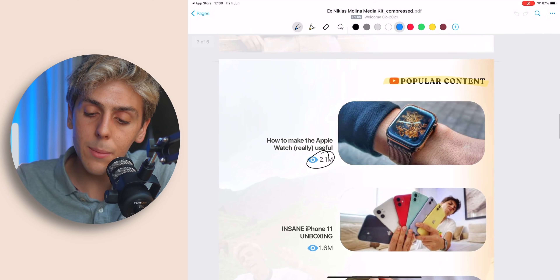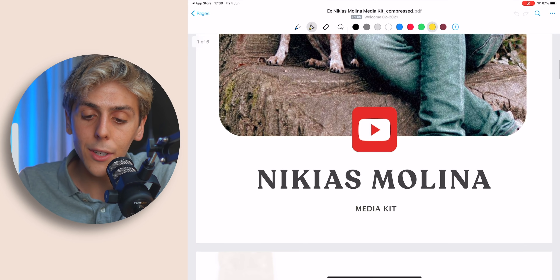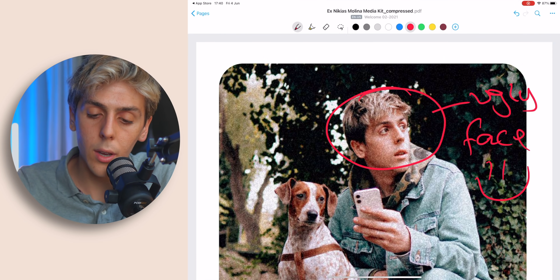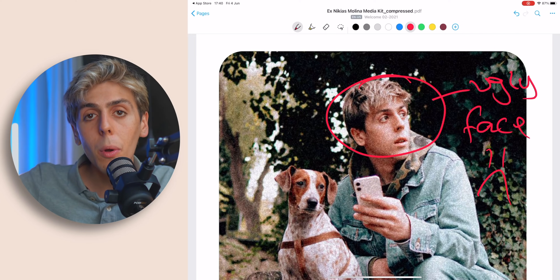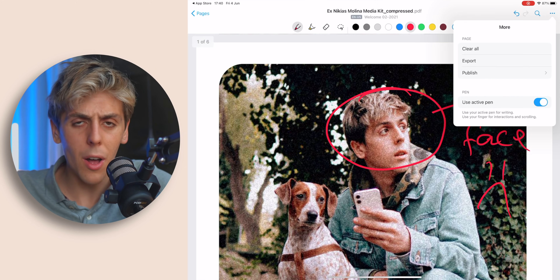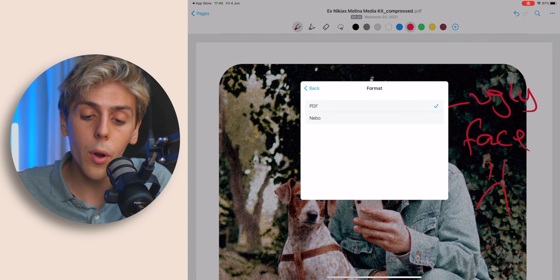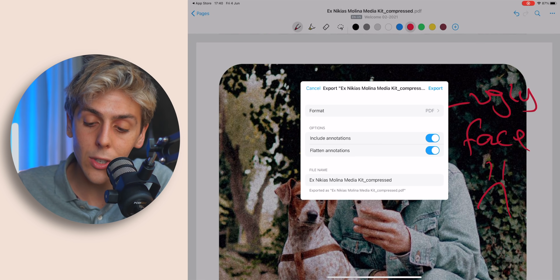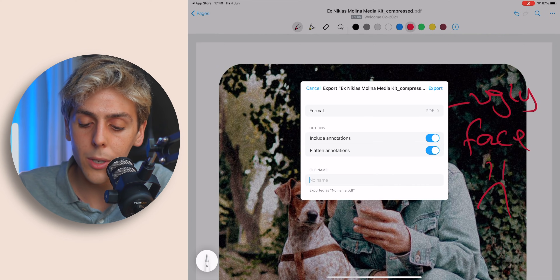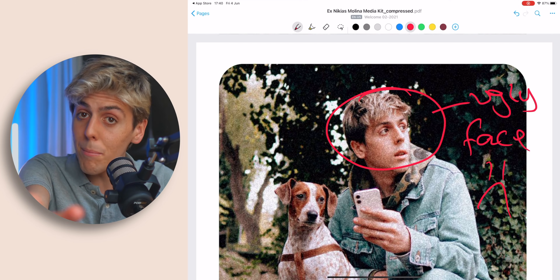Something pretty cool is my media kit right here — this is a PDF, and you can actually import PDFs onto Nebo and mark them up. You can highlight. And then once you're done with your notes, press the three dots. You can press clear all if you want to get rid of all your markups. You can publish or export. On the export, you've got PDF or Nebo format, with the option to include annotations — so you can actually export it without the markups. You can choose your file name, save it to your files, and then print it.